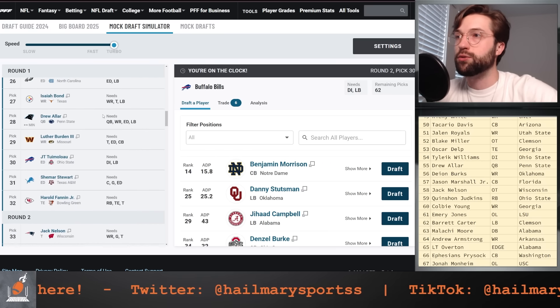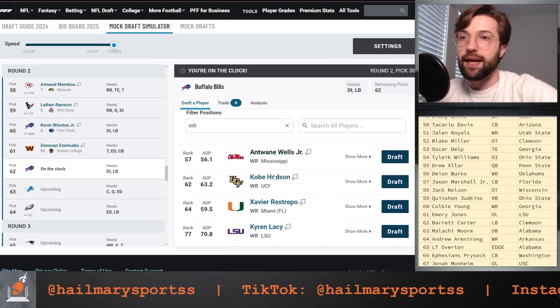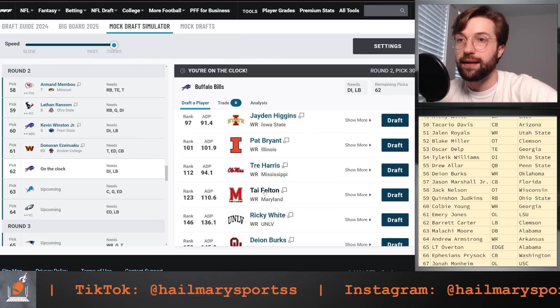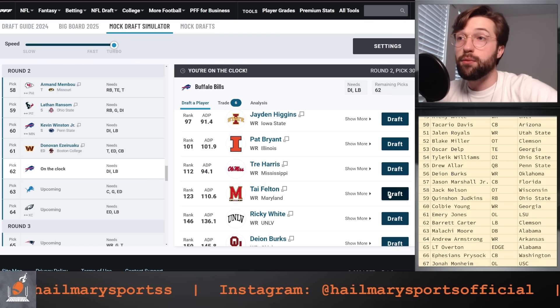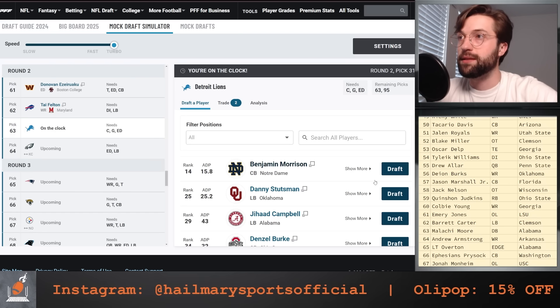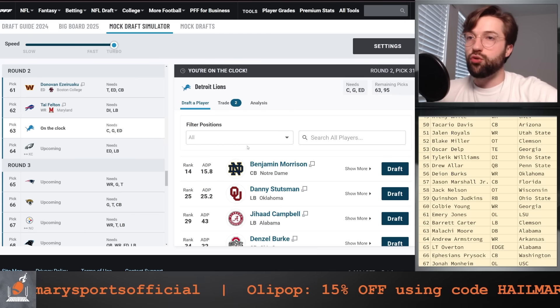Leaving the Bills at 62, they got Kevin Winston in the first round and then went after JT Tuimoloau. I think you could try to get a nifty receiver to play an Amari Cooper role if you don't want to bring him back. I'm looking at Ty Felton here — Ricky White's great as well, but Ty Felton in Maryland kind of used to those environments. I really like the role he'll play.